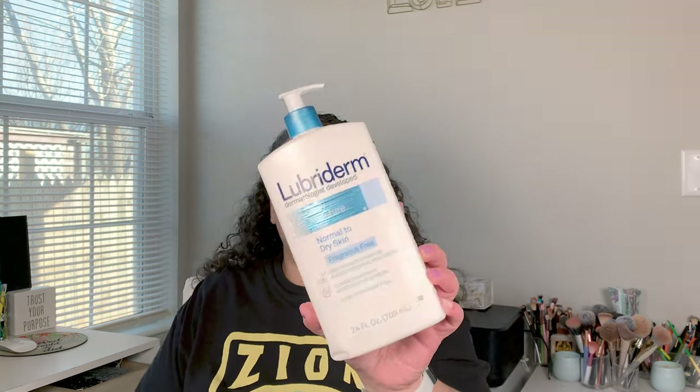The Lubriderm lotion — I really liked it, but we just needed something a little bit thicker. If you don't have super dry skin you'll really like this; it's moisturizing but not ultra hydrating. My entire family needed something a little more, so we got the Lubriderm for extra dry or deep intense — something like that — and we'll finish that one up.